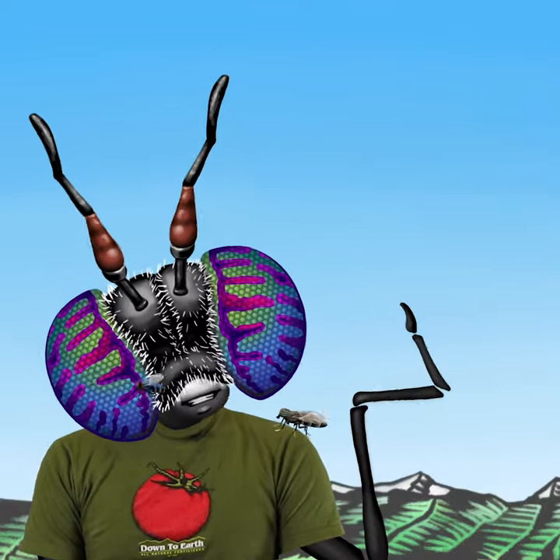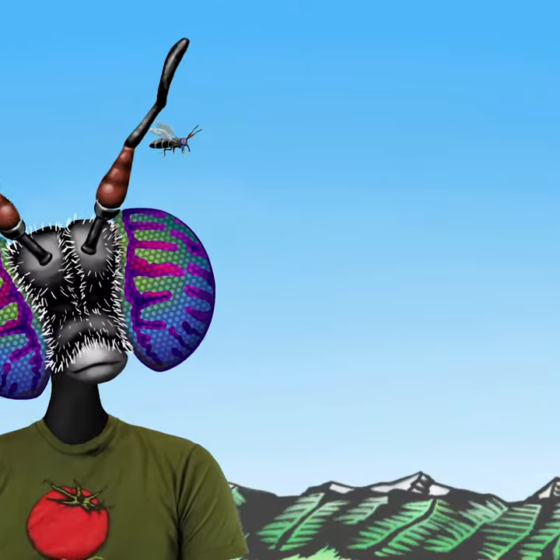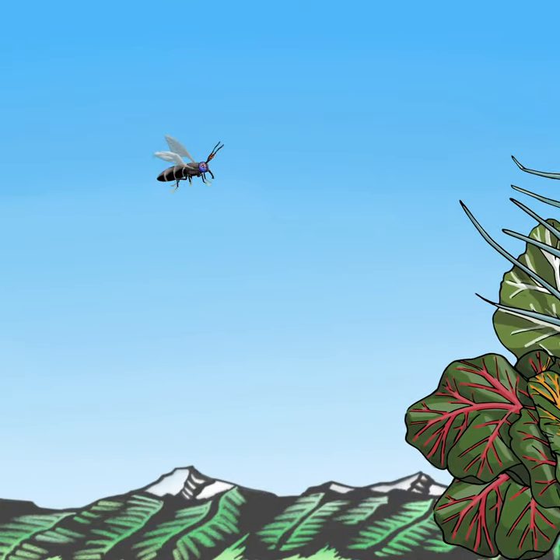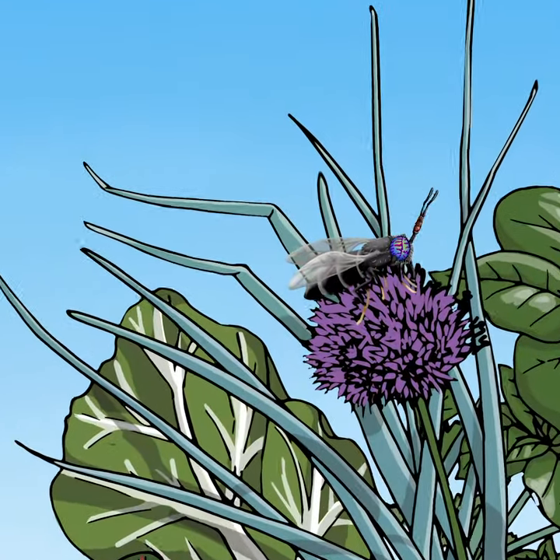Unlike their annoying cousins, the housefly and the horsefly, adult black soldier flies prefer to avoid people. And since their mouths are only capable of drinking water or nectar, they are considered a beneficial pollinator rather than a pest.